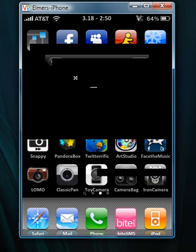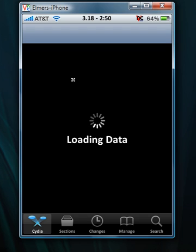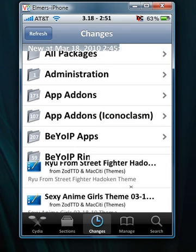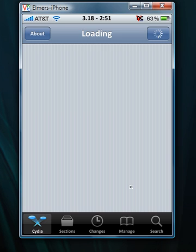After that, Cydia began to work. So you don't have to re-jailbreak — if you have iFile, there's still a chance you can get Cydia working again. Right now it's loading. See, Cydia is working, it just takes a while to load. So you can still fix it.